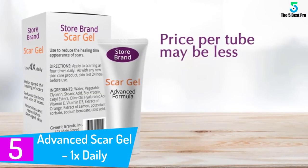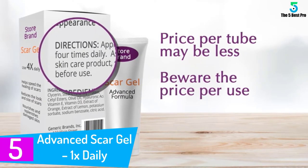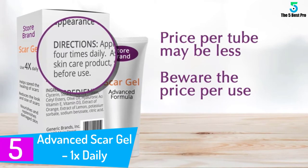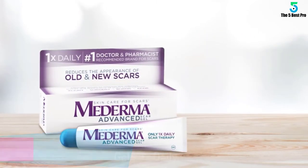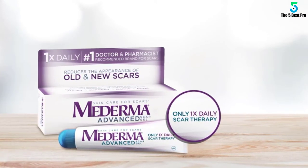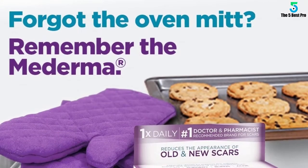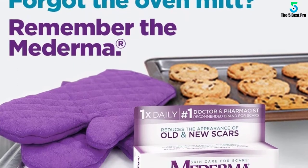Starting at number 5: Advanced Scar Gel 1x Daily. The packaging of this scar gel makes it stand out from the rest. It has a sturdy casing that protects the content against spills and even accidental tears. Also, it weighs just 0.7 ounces to fit in a small storage, such as a purse, suitable for travels.